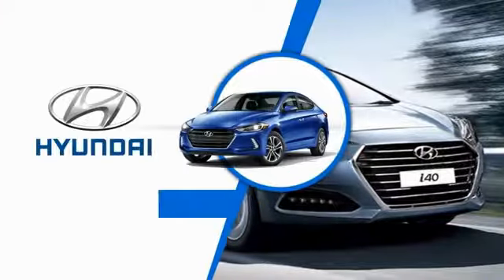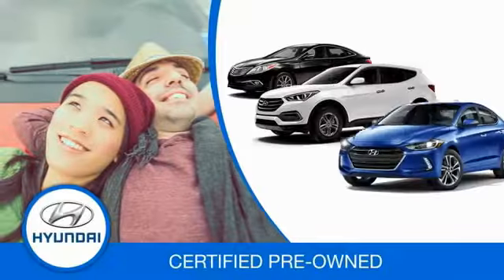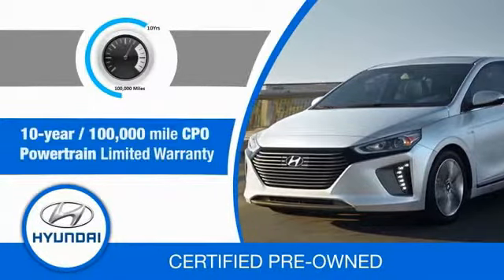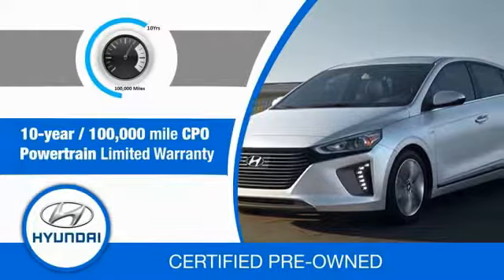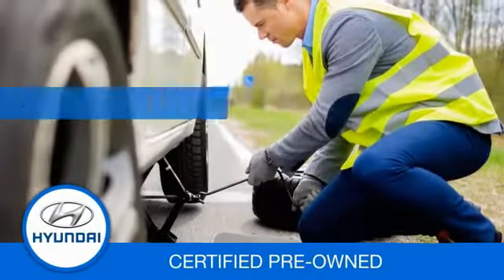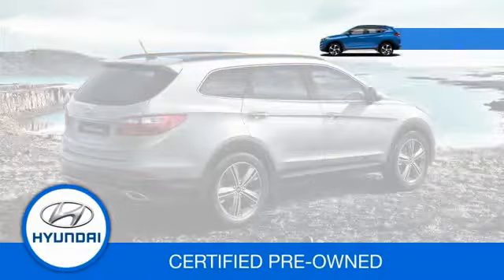Hyundai Certified Vehicles will provide you the confidence you desire in your next vehicle. All certified Hyundais come with a 10-year, 100,000-mile powertrain limited warranty, a comprehensive 150-point inspection, 10 years of roadside assistance, and much more.